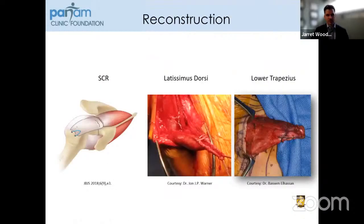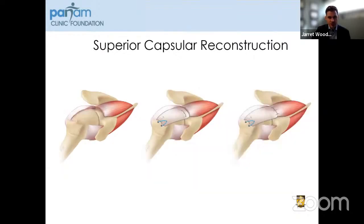What about the reconstructive options? The three main ones being performed are superior capsular reconstruction, latissimus dorsi tendon transfer, and lower trapezius tendon transfer. For superior capsular reconstruction, you take a graft and attach it to the greater tuberosity as well as the glenoid to act as a static spacer. You can see here the infraspinatus is intact — we'll talk about that a bit later.